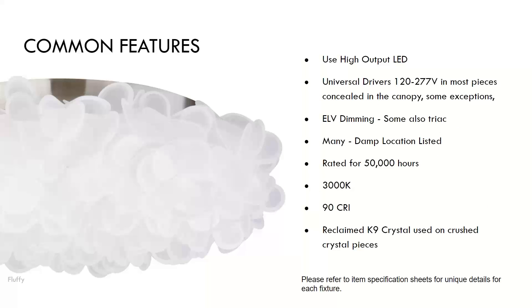So let's get started. We're going to cover some of the common features across the Modern Forms line. They use high output LED, universal drivers, and in most pieces those are concealed in the canopy — check spec sheets for exceptions. All fixtures will run on ELV dimming, with some other options available. Many to most are damp location listed and rated for 50,000 hours on the LEDs. They run at 3000K and feature 90 CRI. The K9 crystal used in the crushed crystal pieces is all reclaimed.